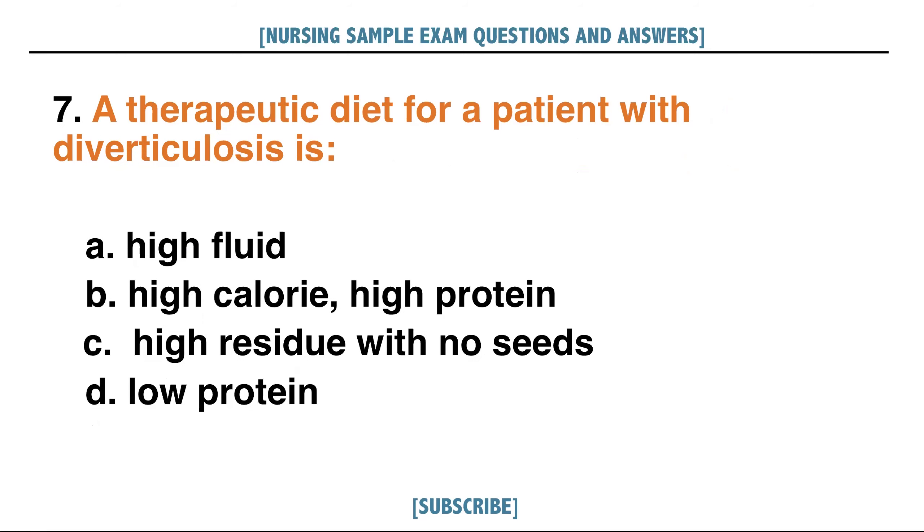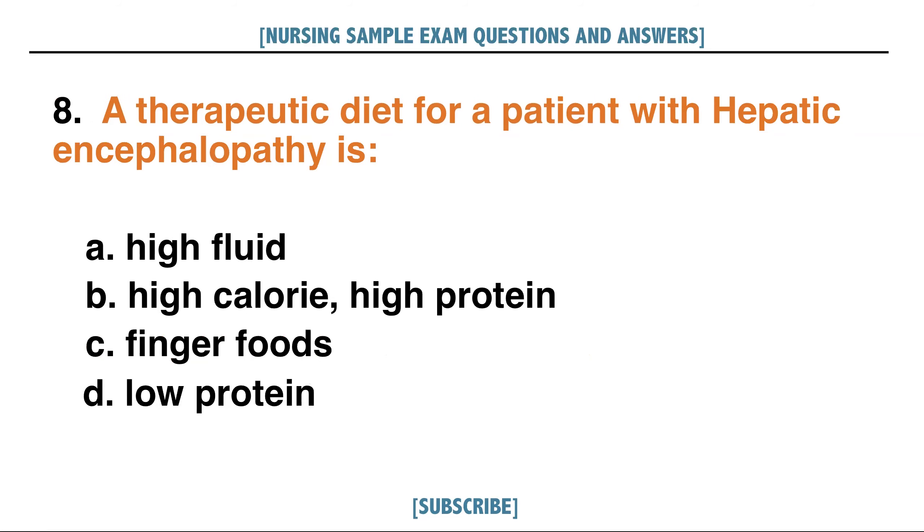A therapeutic diet for a patient with diverticulosis is: A. High fluid, B. High calorie high protein, C. High residue with no seeds, D. Low protein. Answer: C. High residue.